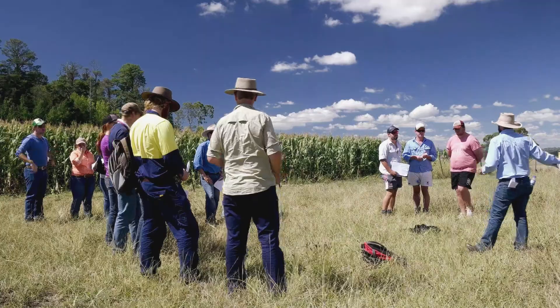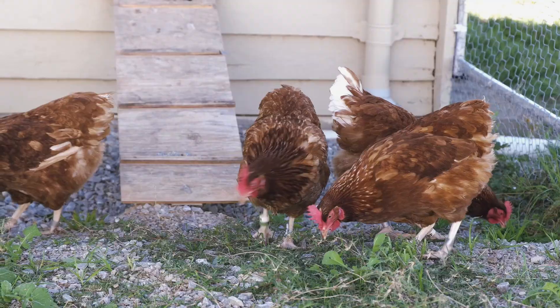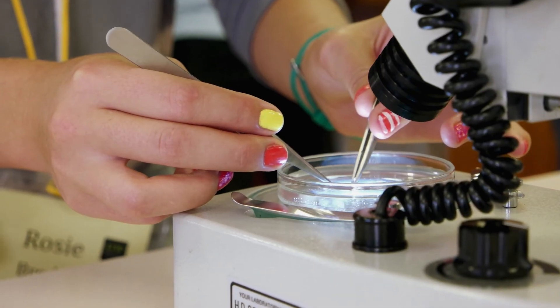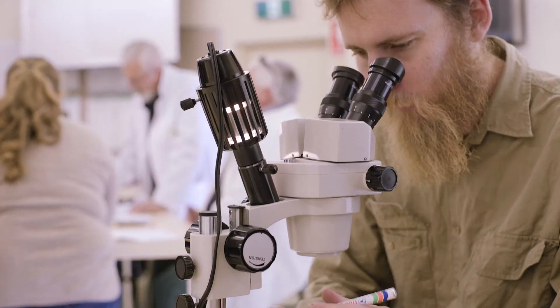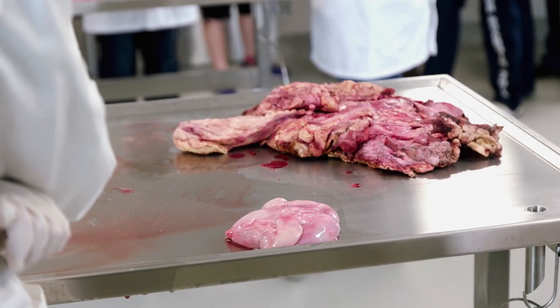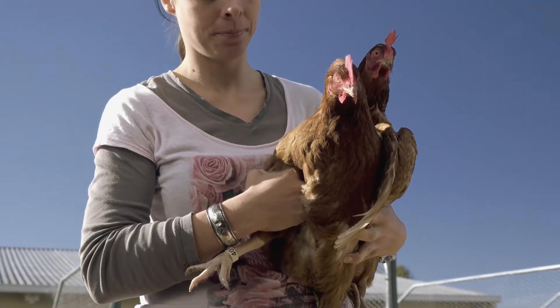I like that UNE offers a lot of different agricultural degrees. There are a lot of students here doing different degrees but they all have that one passion for agriculture, and that makes it a really good student base. You're in classes with students that have similar interests, which makes the courses and class time a lot more enjoyable, and the units are very tailor-made for agricultural students.